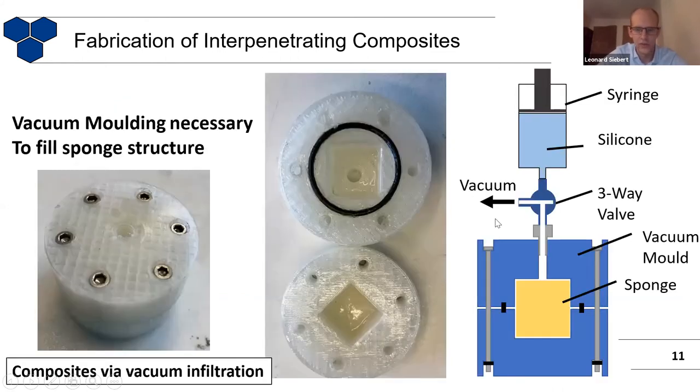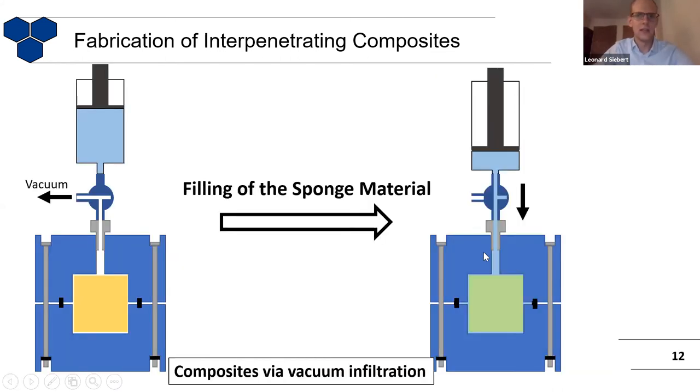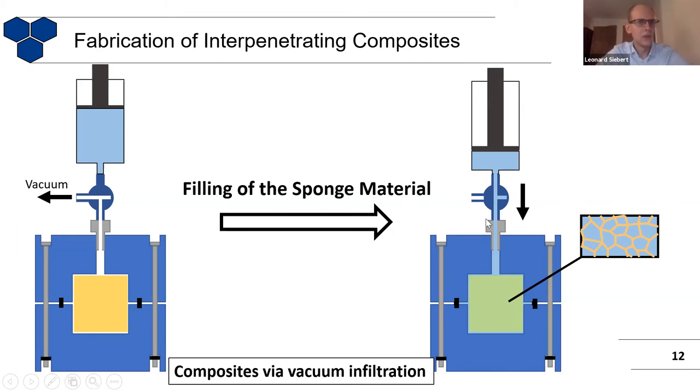By this vacuum molding method — and you can also see that these holders are 3D printed — you can nicely develop such composite materials and fill every nook. One reason why it's hard to fill these types of materials from the inside is that you get a lot of friction and turbulence. It's very hard to have laminar flow inside these individual channels, which might be why it's very difficult to fill from the outside. So then you get such a composite. It's very nice — you can touch it, cut it, and so on.